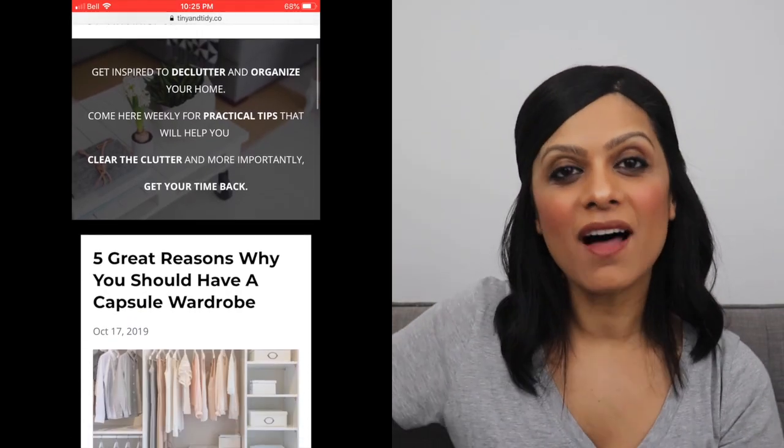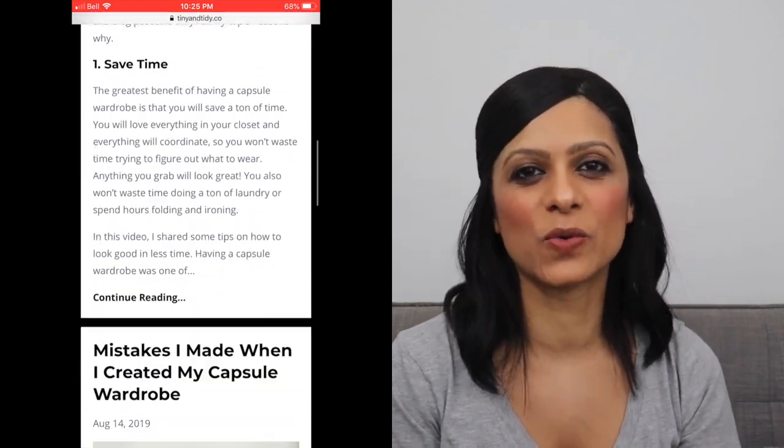If you're not familiar with what a capsule wardrobe is, it's basically a wardrobe with a fairly small number of pieces. There isn't a set number — you just do whatever works for you. The pieces are usually basic, neutral and classic pieces that can easily be mixed and matched to create a variety of outfits. Check out my other video if you want to know more, and on my website tinyandtidy.co I have a free guide to help you build your own capsule wardrobe step by step. My blog also has several posts all about capsule wardrobes.